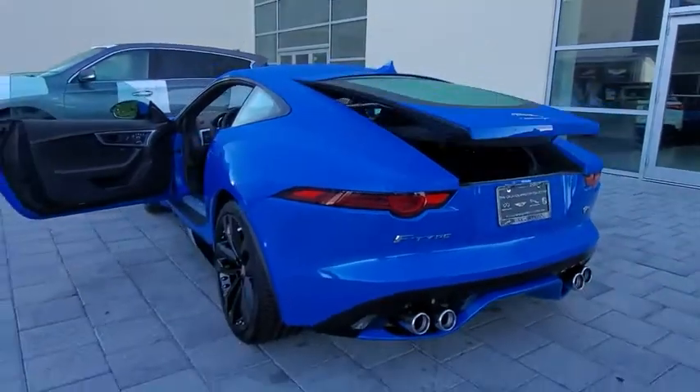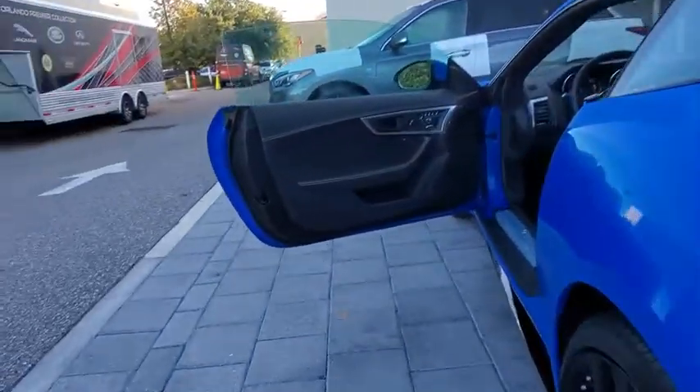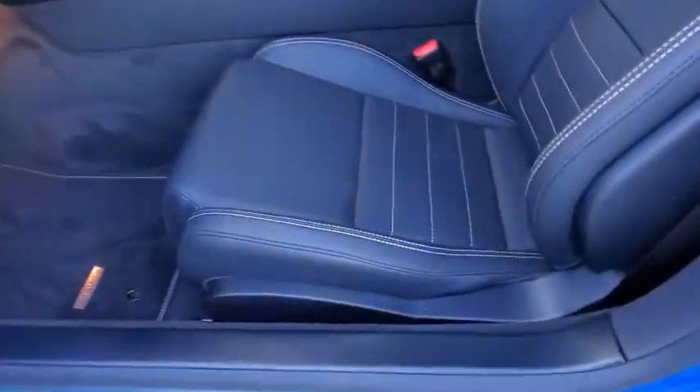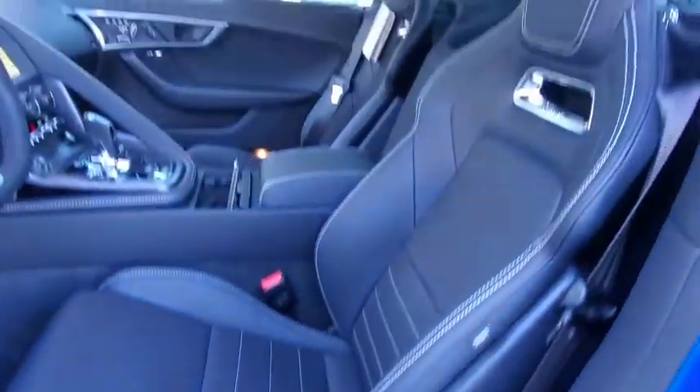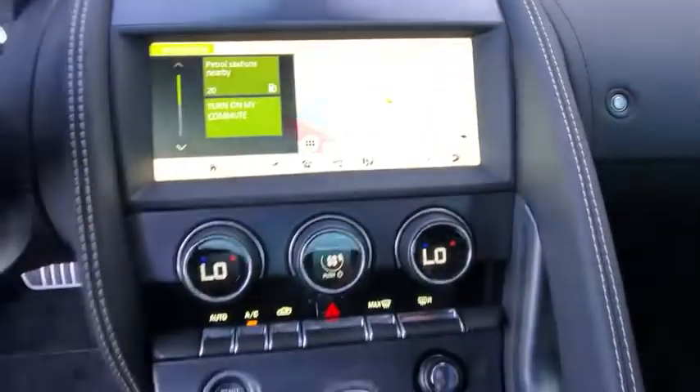Here are some of this vehicle's great options: backup camera, keyless entry, power passenger seat, traction control, stability control, remote engine start, steering wheel audio controls, lane departure warning, anti-lock braking system, all-wheel drive, navigation system, leather-wrapped steering wheel.